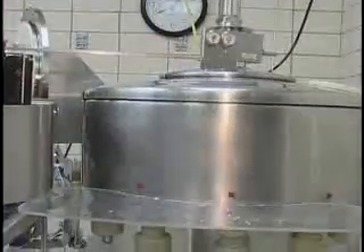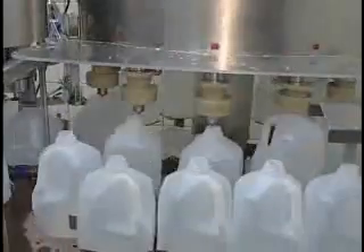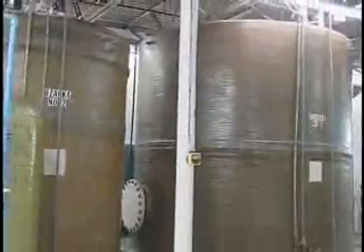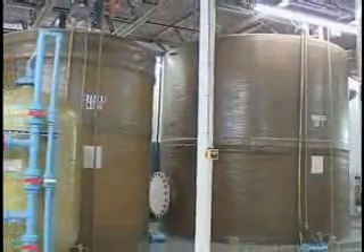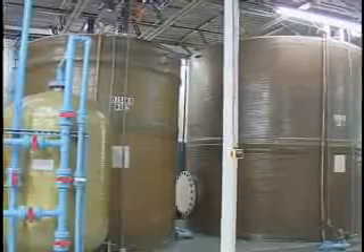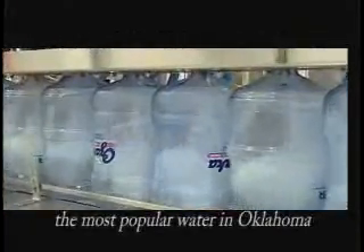Our drinking water undergoes the same process as the steam distilled water, but with food grade minerals added to enhance the flavor and taste. The drinking water is then stored in two 6,000-gallon tanks before final processing and bottling. The end result is Ozarka drinking water, the best and most popular drinking water in Oklahoma.